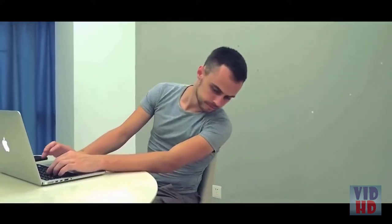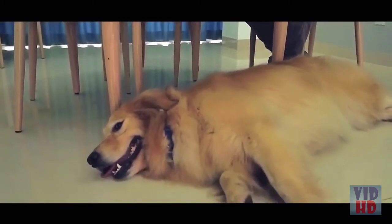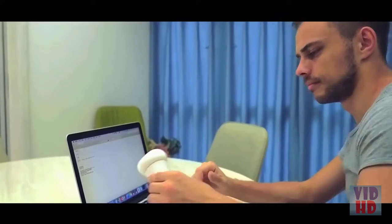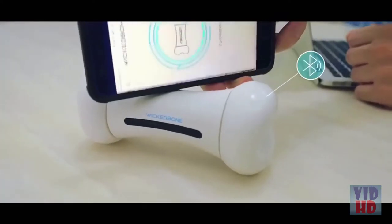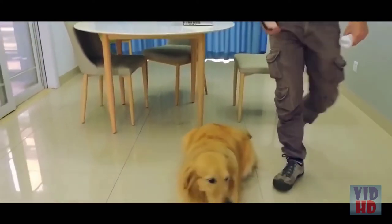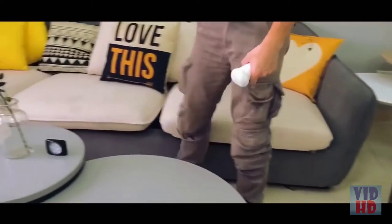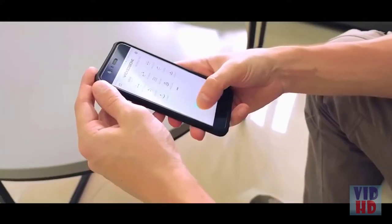How do you give your pet fun and stimulating experiences? We have a simple and great answer: the WickedBone — an interactive game for your dog. The WickedBone is really easy to use. Just download the WickedBone app and connect via Bluetooth with your smartphone.